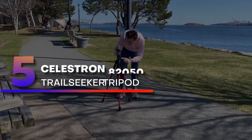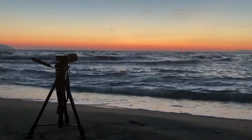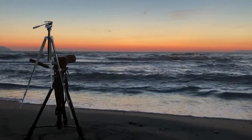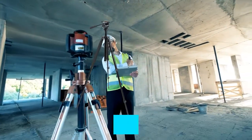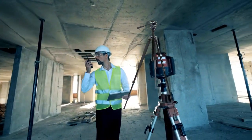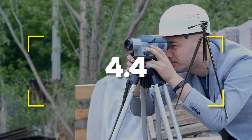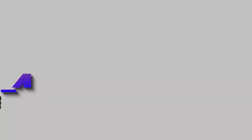Number 5: Celestron 82050 Trailseeker Tripod. If you're looking for a high-quality binoculars tripod that won't burden you with its weight and size while you're climbing or walking down a demanding trail, the Celestron 82050 Trailseeker is the one you should have in your collection. Notable features: very lightweight and easy to carry around, offers decent durability despite its low weight. Notable specifications: excellent maximum height of 70.5 inches, includes a carrying case. Users rated this product 4.4 out of 5.